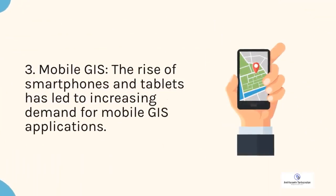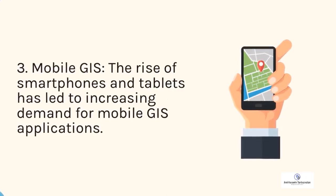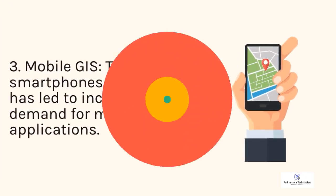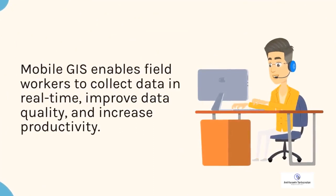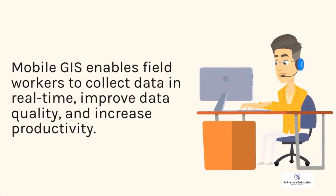3. Mobile GIS. The rise of smartphones and tablets has led to increasing demand for mobile GIS applications. Mobile GIS enables field workers to collect data in real time, improve data quality, and increase productivity.